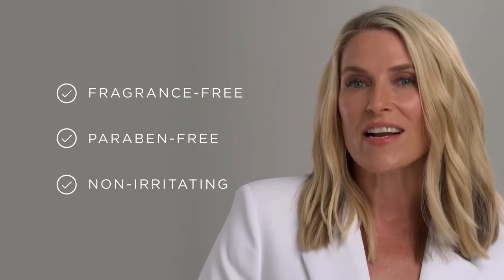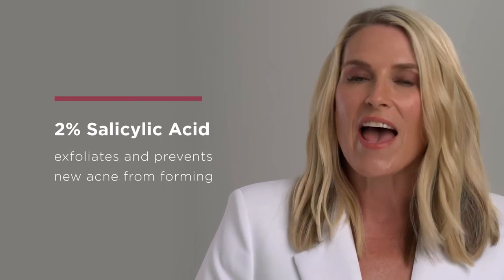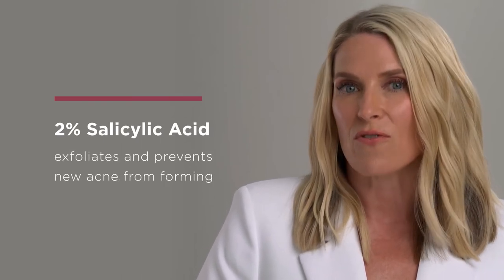This fragrance-free, paraben-free, non-irritating formula contains 2% salicylic acid to exfoliate and also prevent new acne from forming.